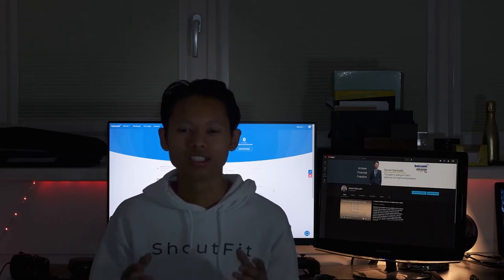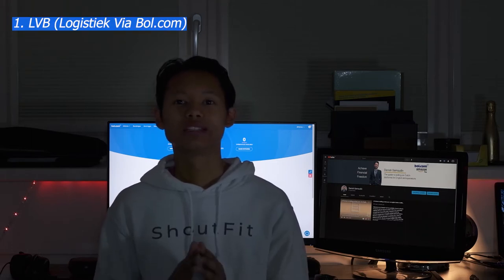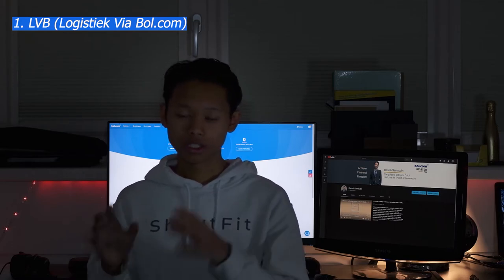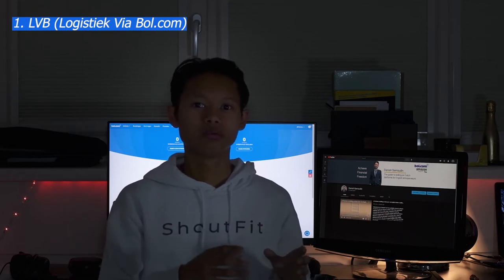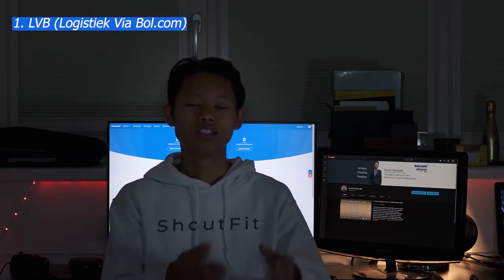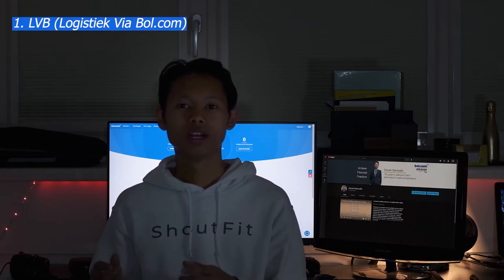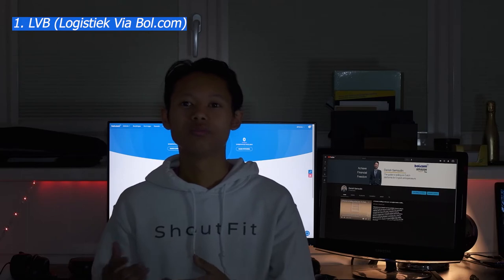Let's start with LVB. Like many other e-commerce platforms, bol.com has a function where you can allow them to send products for you. As a vendor, you send your products to the bol.com warehouse, and whenever they receive an order for your product they will pack and ship it. This eliminates the need for you to package and drop off items at a delivery store yourself.